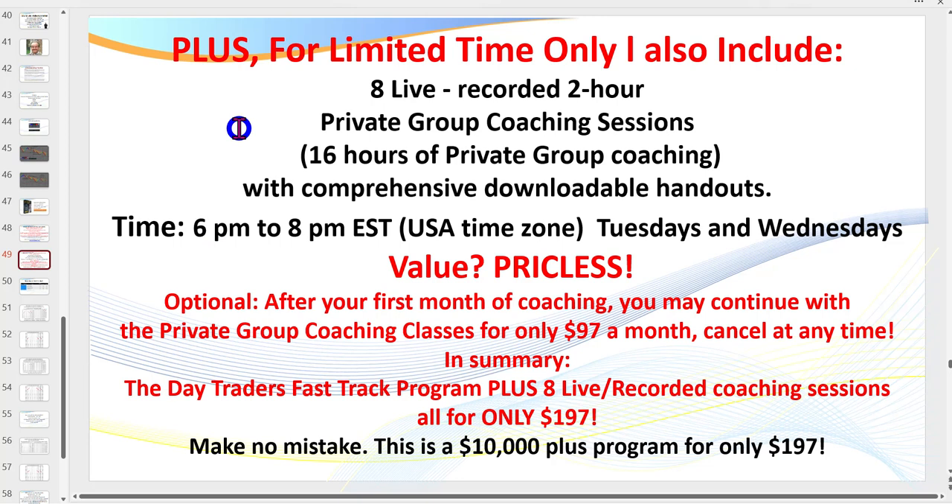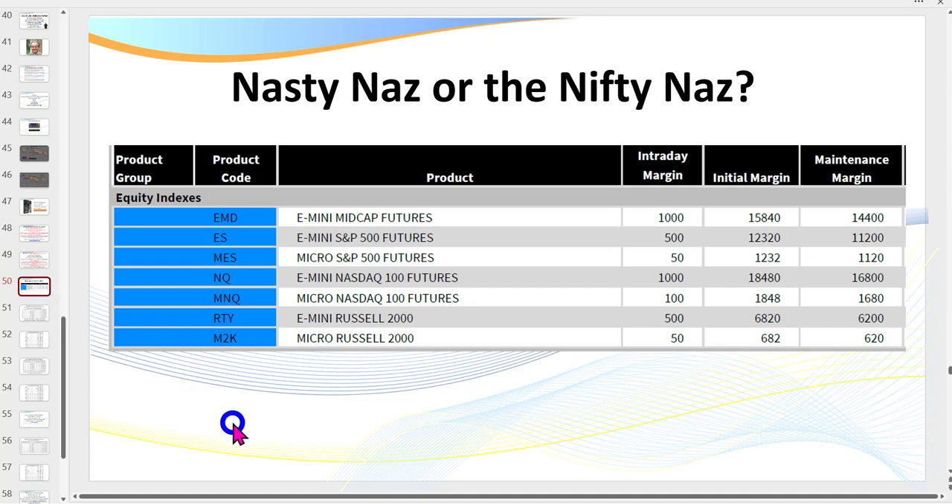On top of that I also allow you to attend one month of my coaching sessions. I run two two-hour sessions every week, 6 p.m. to 8 p.m. Eastern Standard Time, where we discuss trading strategies - where to enter, where to exit, where to place the stop, the best markets to trade, trading psychology, and member questions. After one month you can continue for $97 a month.